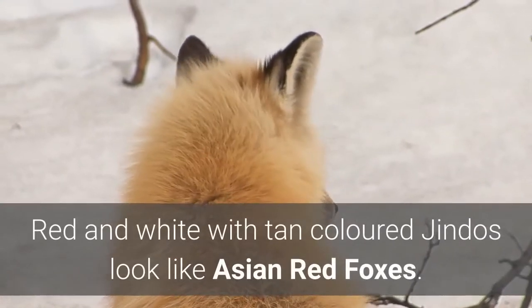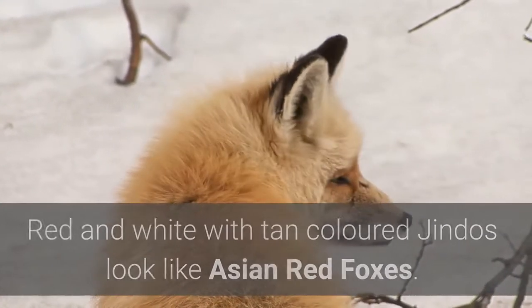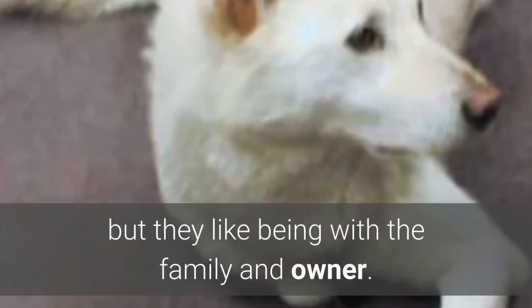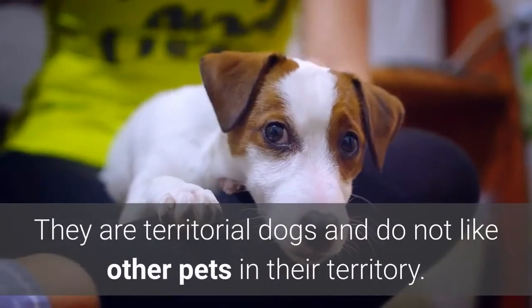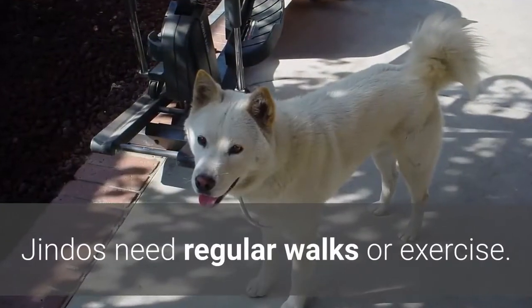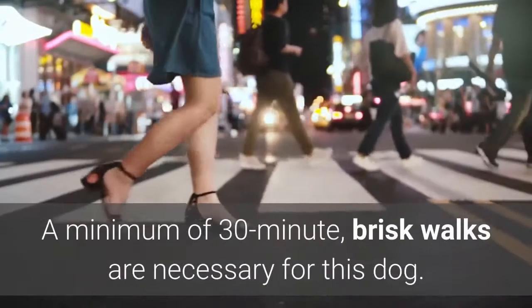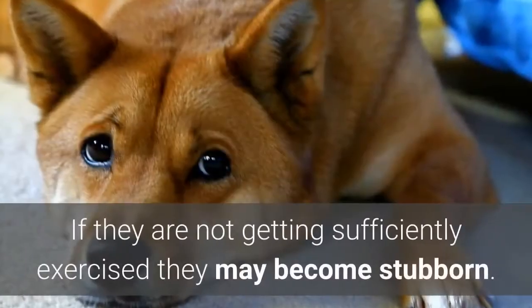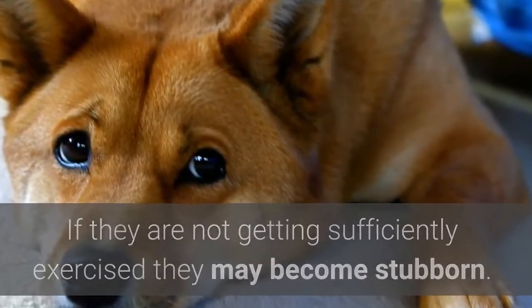Red and white with tan-colored Jindos look like Asian red foxes. Usually, a Jindo is a stubborn dog with a mind of its own, but they like being with the family and owner. They are territorial dogs and do not like other pets in their territory. Jindos need regular walks or exercise — a minimum of 30 minutes of brisk walks are necessary. If they are not getting sufficiently exercised they may become stubborn.